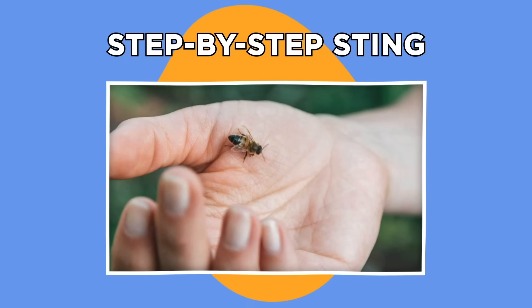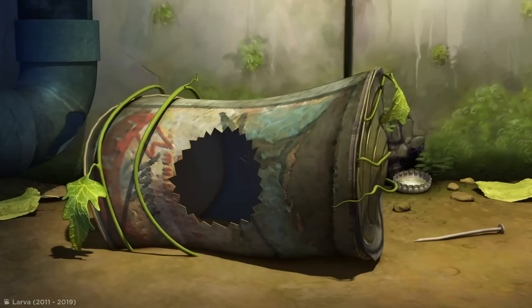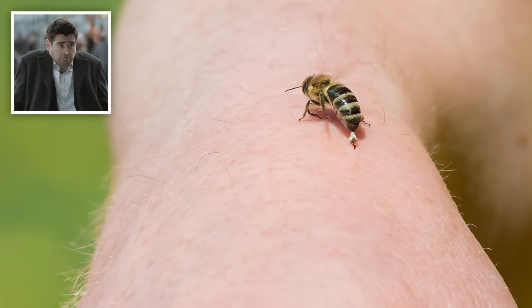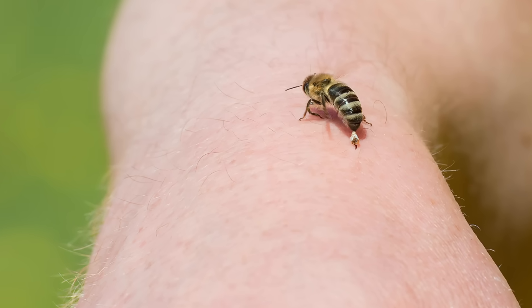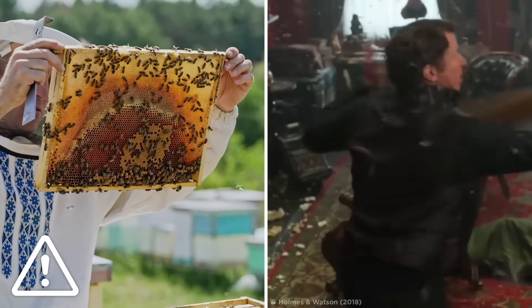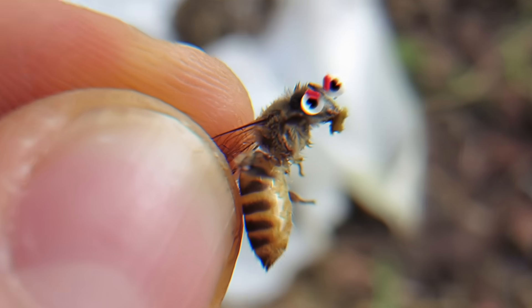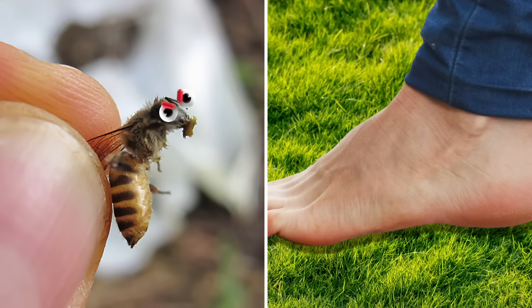Step-by-step sting. You might not want to admit it, but if you've ever been stung by a bee, it was probably your fault. Sorry to be the bearer of bad news, but in general, bees only sting humans if we approach their hives or threaten them with aggressive or reckless behavior. If a bee is hunting for pollen, they'll leave us alone — unless we handle them roughly or step on them.